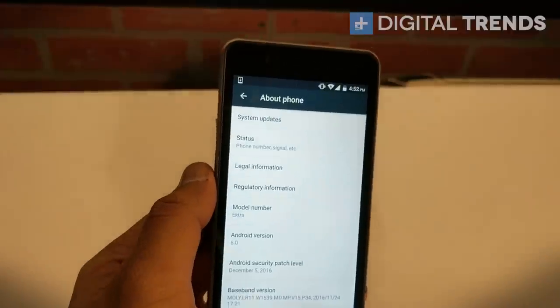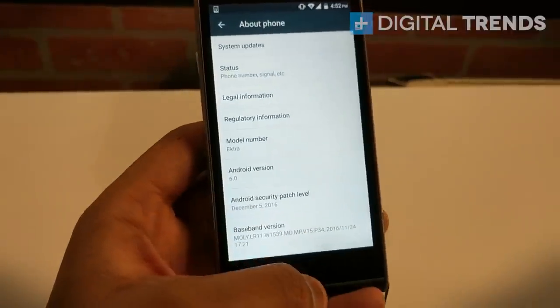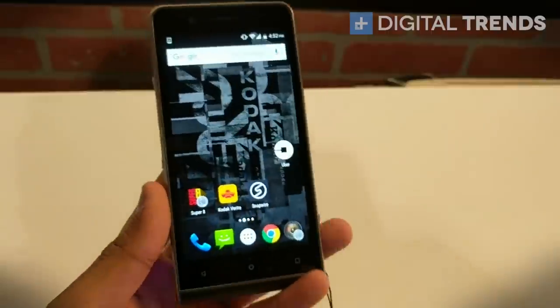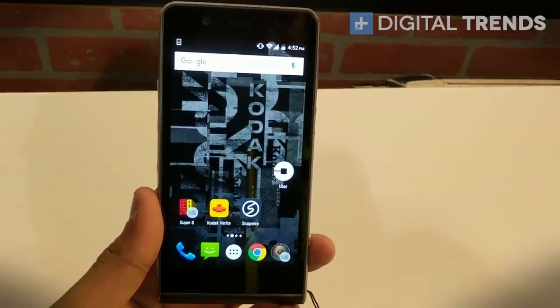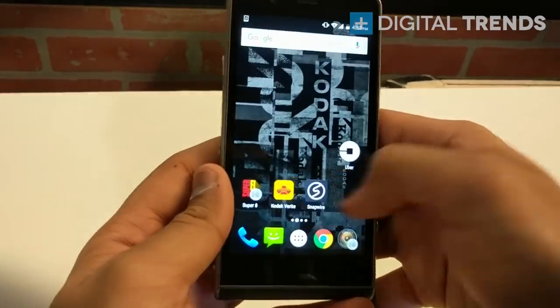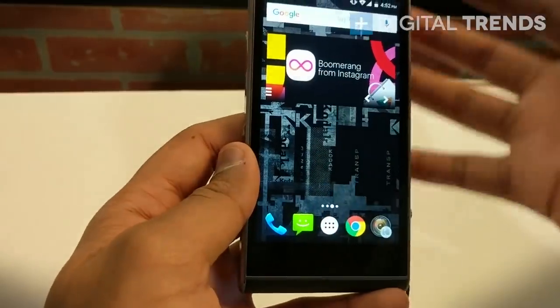The one thing to be wary about may be the MediaTek processor. We haven't seen a lot of MediaTek phones in the US that aren't necessarily flagship phones, and this phone is $549, so it's not cheap. It'll be coming to the US in April. Let's take a look at the main part of this phone — the camera.